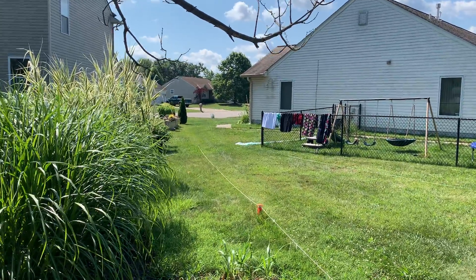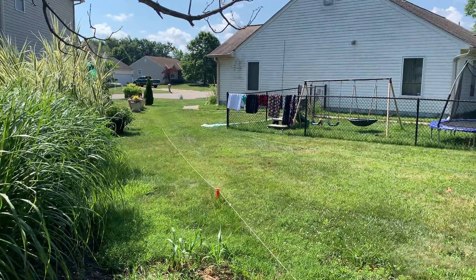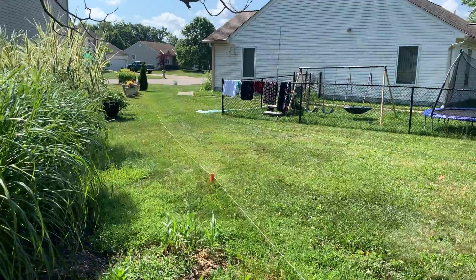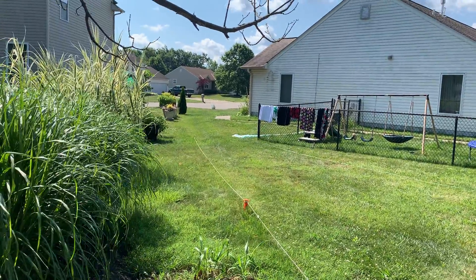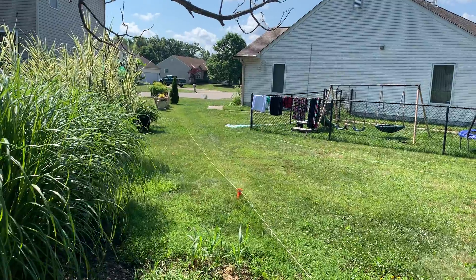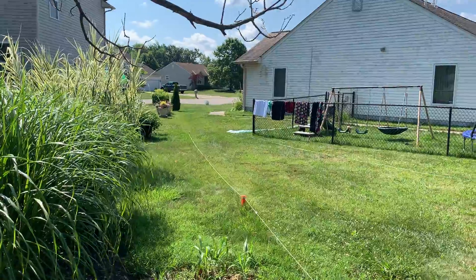I have not given them any of my property. I simply moved the rope as a courtesy to give them a little room to move, because my property actually goes two feet to the right — it's five feet from the edge of that post on their fence.